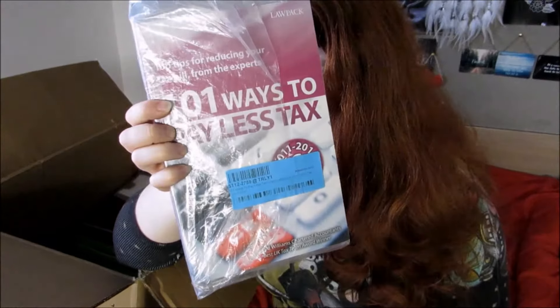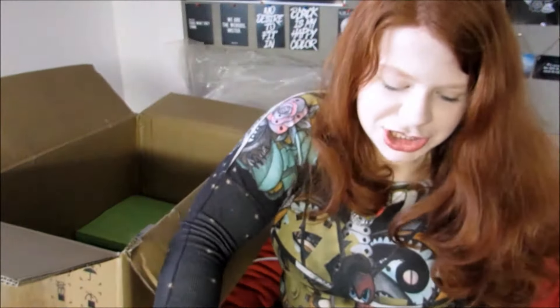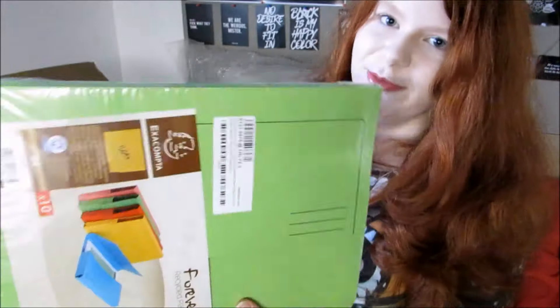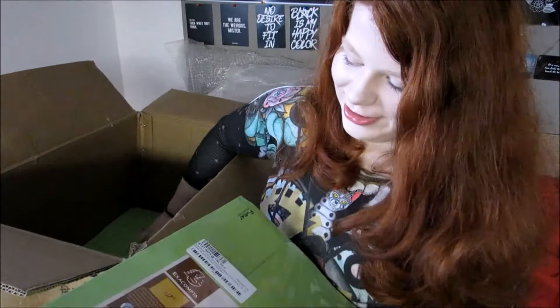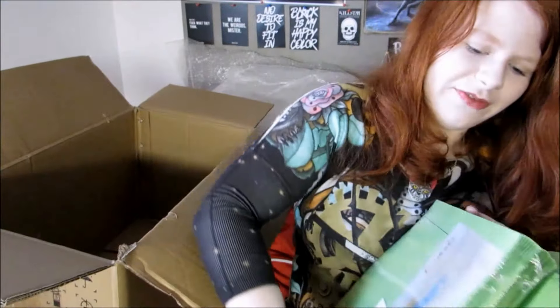We've got "100 Ways to Pay Less Tax" — handy but a bit random in a stationery box — and "Tax Answers at a Glance." I'm not adult enough to deal with this, even though I'm almost 20. We've also got a load of folders — more folders, but paper ones. We have five sets of ten. I have fifty folders.